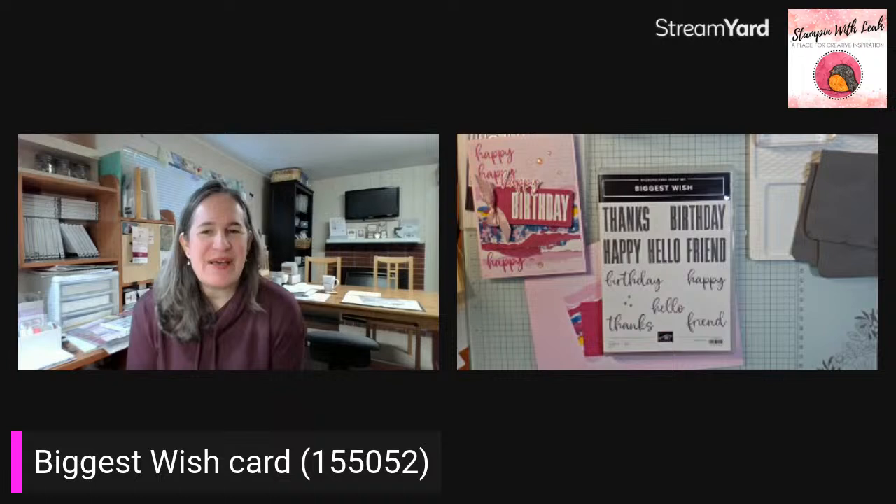Good morning, everyone. Leah Dixon here from Port Coquitlam, British Columbia. I am live again on Wednesday morning. You can find me on my Facebook page as well as my Facebook group and on YouTube at nine o'clock almost every Wednesday morning.